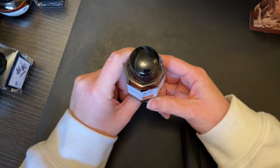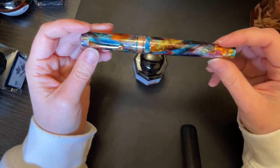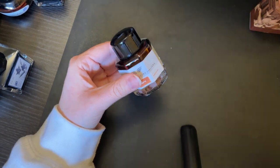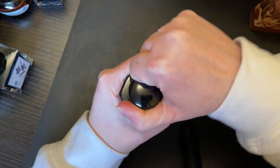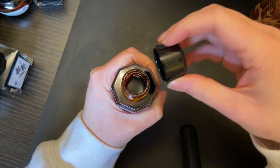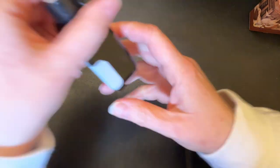I only have one Leonardo Officina Italiana ink that came with the Leonardo Momento Zero Grande — the Primary Manipulation collaboration with Jonathan Brooks. These two came together, so this is the only one I have. I don't have a ton of experience with it — I've only ever inked it up twice. It seems to be a bit of a drier ink, but still a very lovely color.